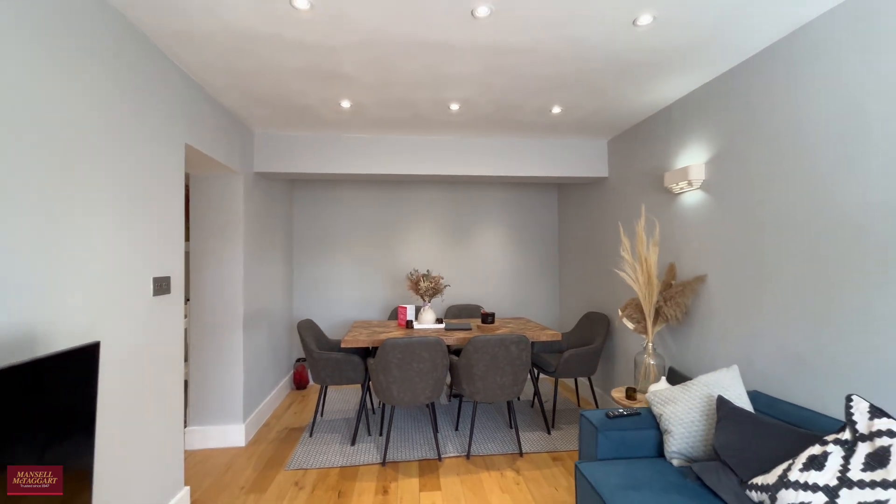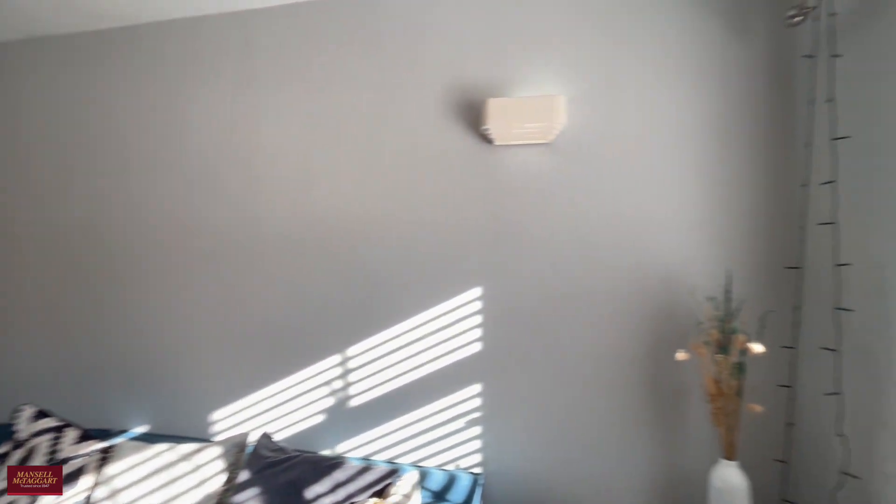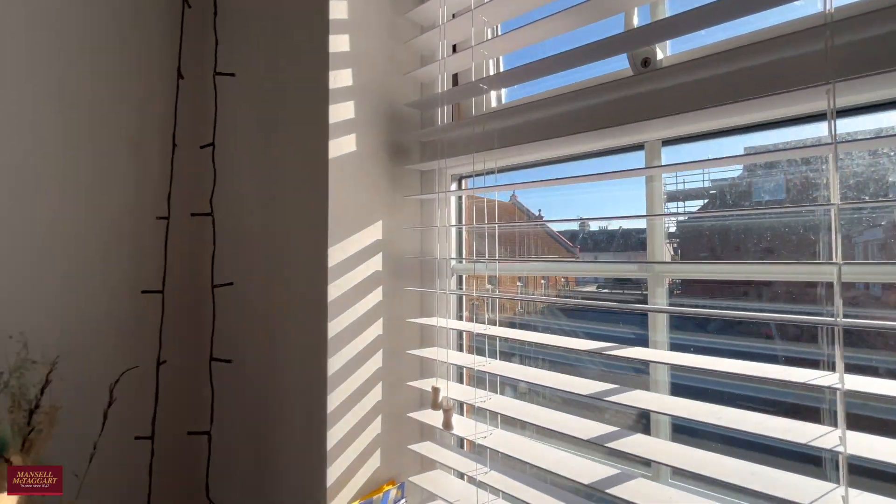So as you can see it's a really gorgeous apartment. If you are interested, please do give Manson a call to arrange a viewing today.